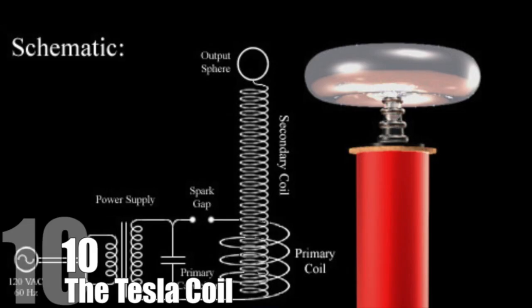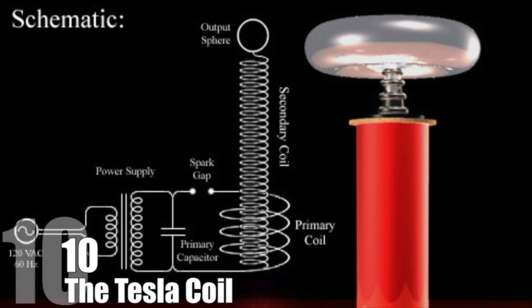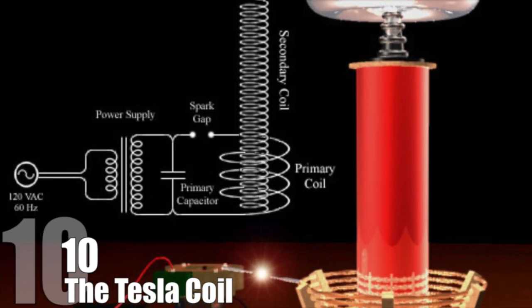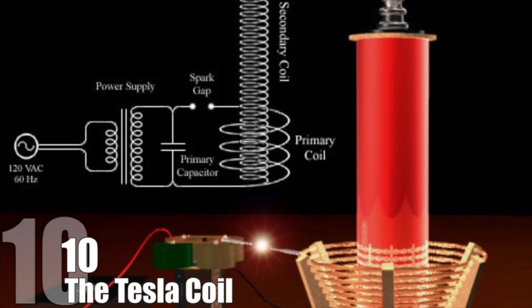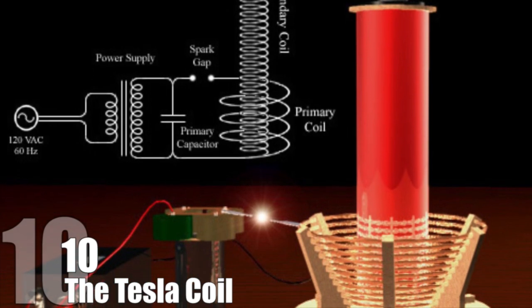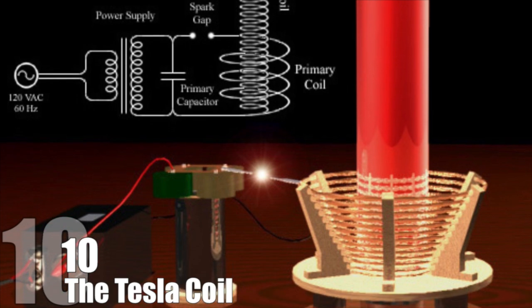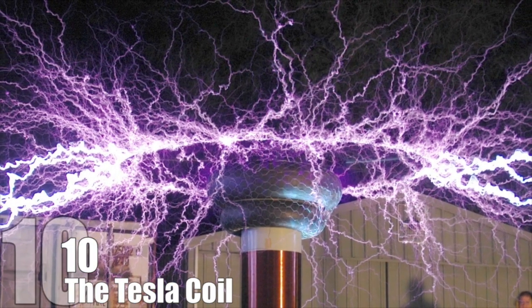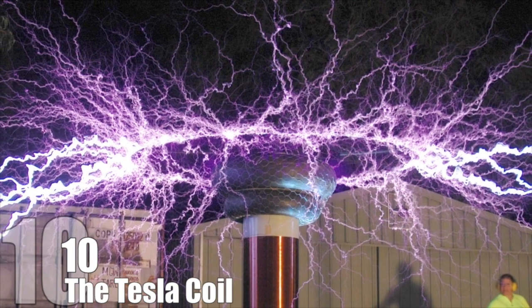The Tesla Coil was invented in 1891, and it uses two coils, a primary and a secondary. Each coil has its own capacitor, which is something that stores energy, like a battery. The coils are connected to a spark gap, which is just open air where the spark can generate. The result is that the Tesla coil can shoot lightning bolts, send electric current through the body, and create electron winds.